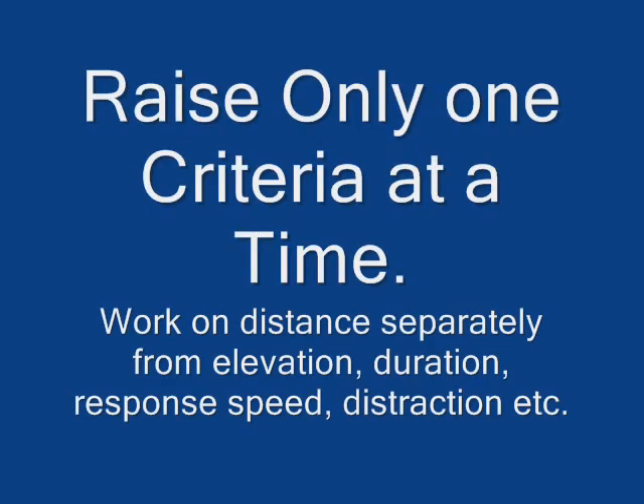Raise only one criteria at a time. Work on distance separately from elevation, duration, etc., before combining them.